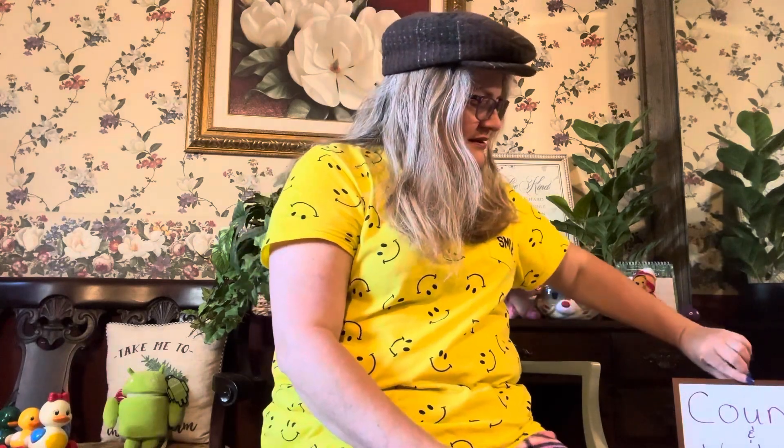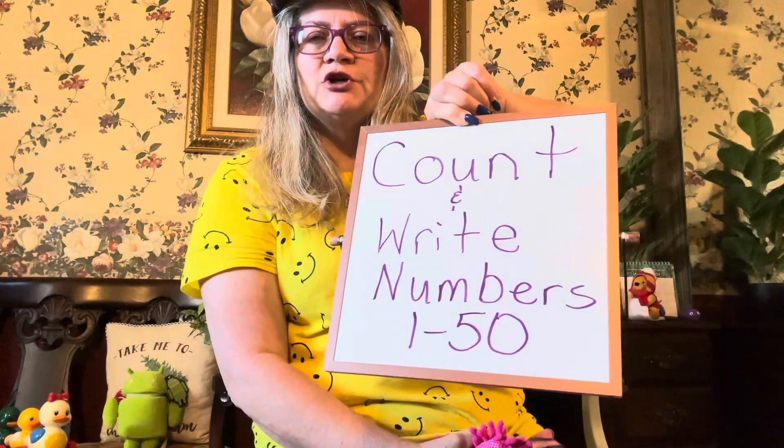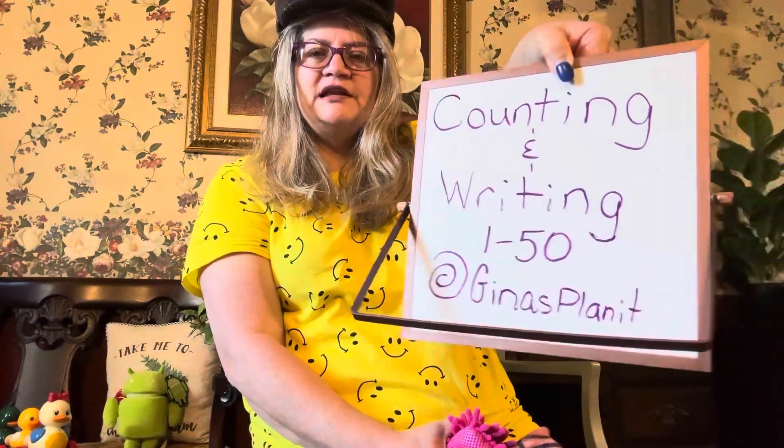Why hello! You're at Ms. Gina's Planet and I'm Ms. Gina. Today we're going to count and write numbers 1 to 50. Counting and writing numbers 1 to 50 at Gina's Planet.